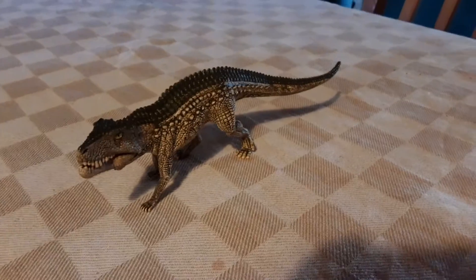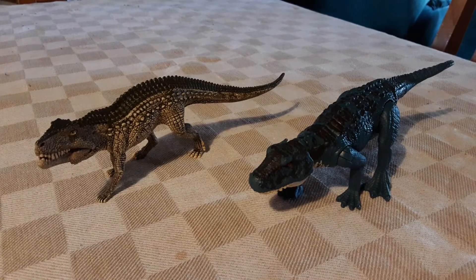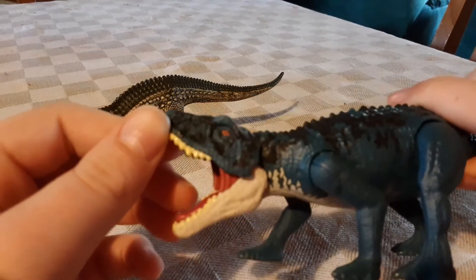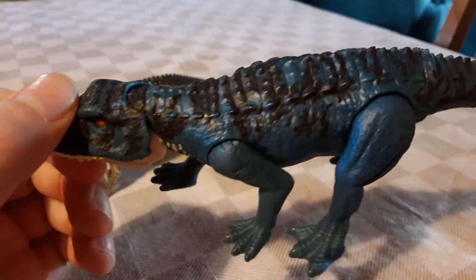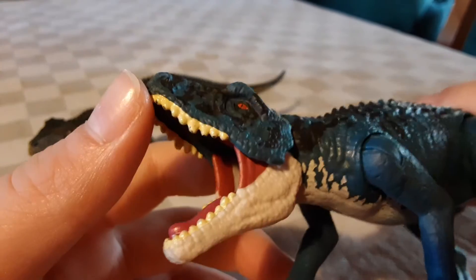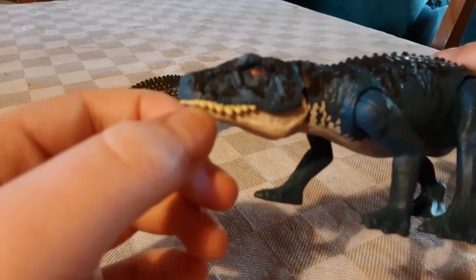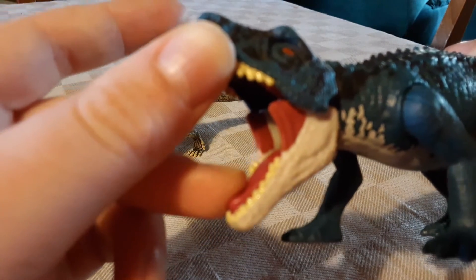Let's compare it with the Mattel Postosuchus. Here it is compared side by side. We can see it's a completely different colour, but it's got a very nice texture and a very nice sculpt. It's got an orange eye — maybe they were going for gold but didn't have the colour. It's got quite a few teeth and quite a big gape. But when you open it via the lower jaw, it doesn't open completely — a bit of a disappointment. When you do open it, you can extend out the mechanism and it's a bit weird.